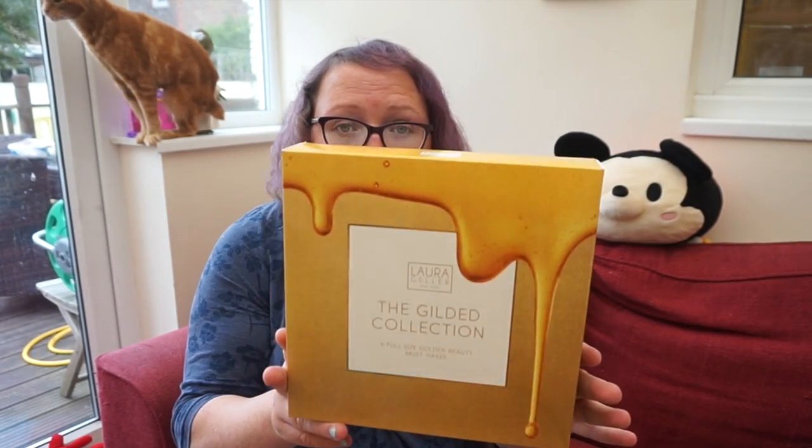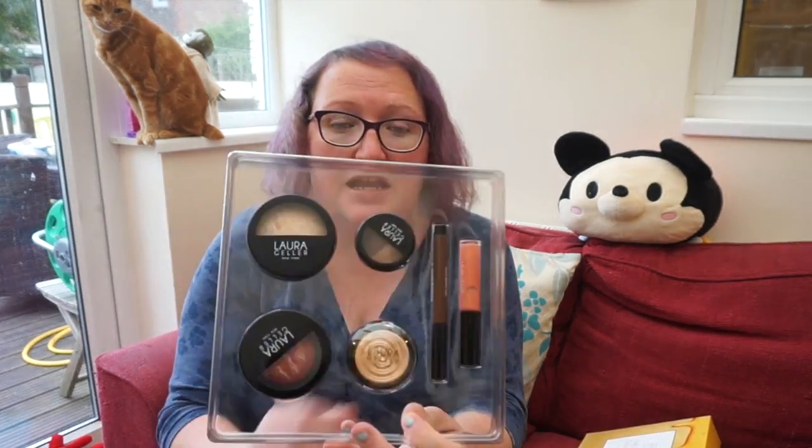I've already cut it open because scissors are boring. This collection is called the Gilded Collection and it comes in a nice box set — six full size items for 40 pounds. It comes in a little plastic casing, so let's see what we've got.